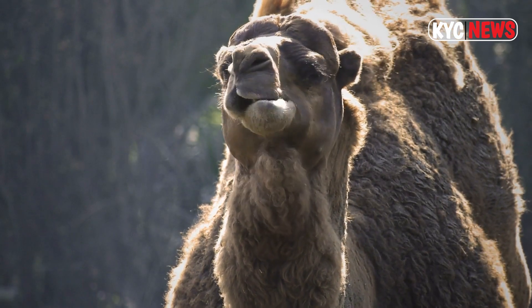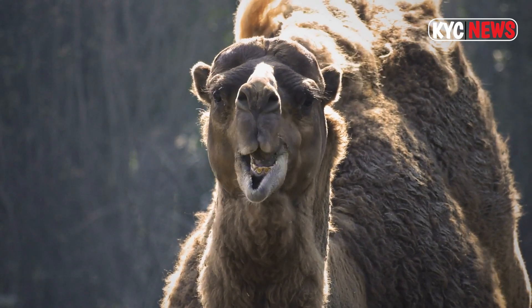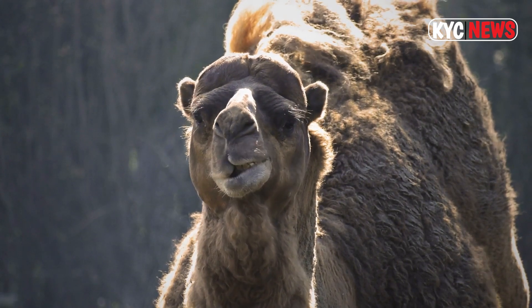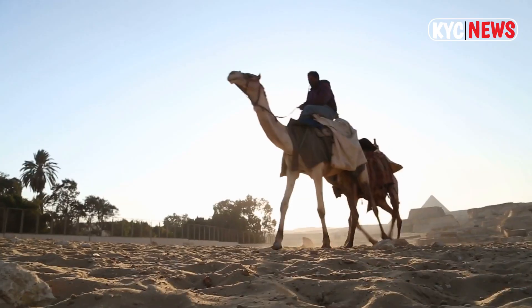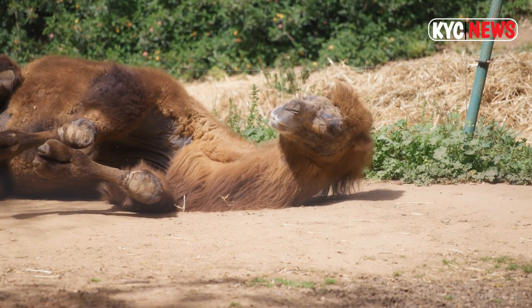The presence of domesticated dromedary camels spans entire North African desert regions, and the Middle East is also home to dromedary camels, along with a feral population in Australia. In the 19th century, camels were brought to Australia as pack animals and were employed to traverse the vast desert regions.